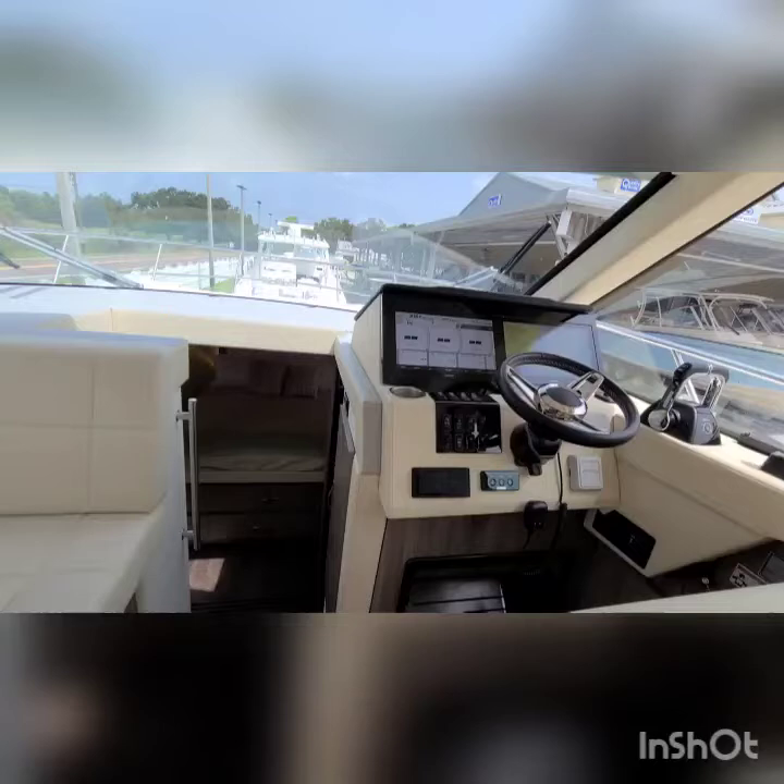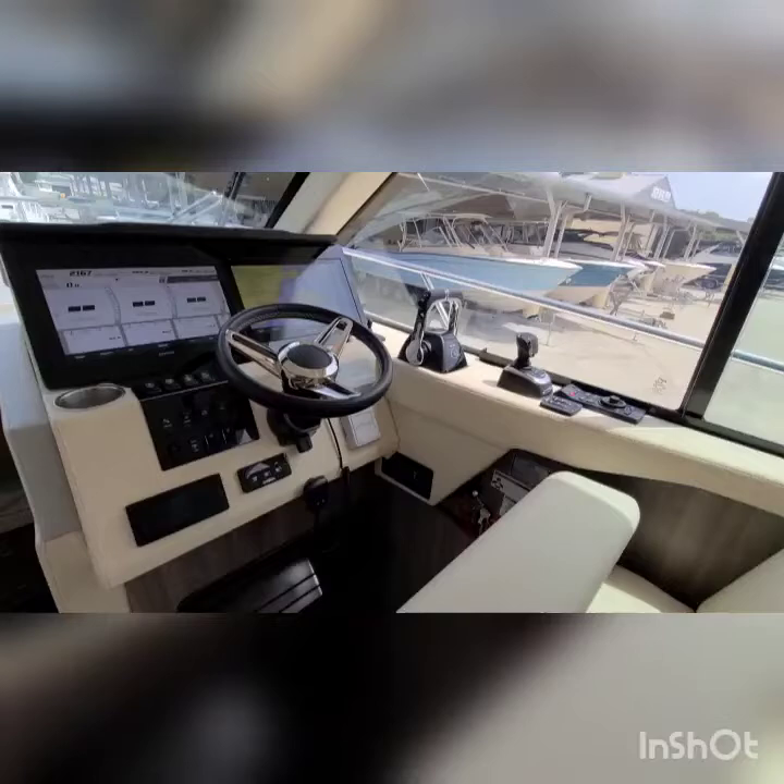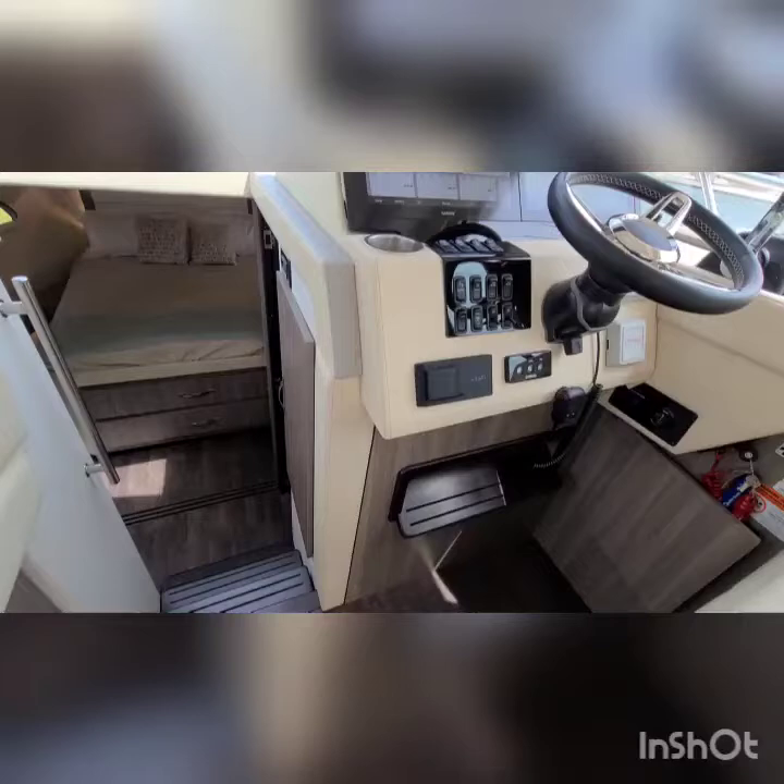The dash is laid out very well. We've got the joystick, twin screens, Fusion stereo, and bow thruster.